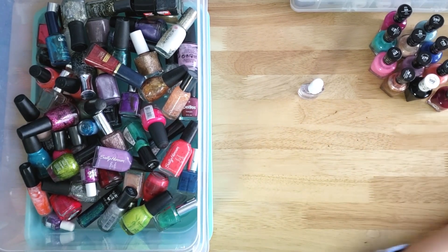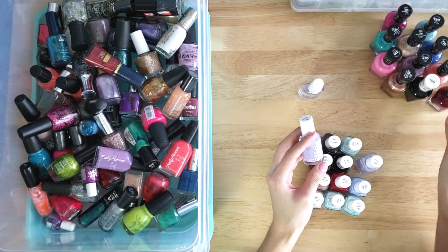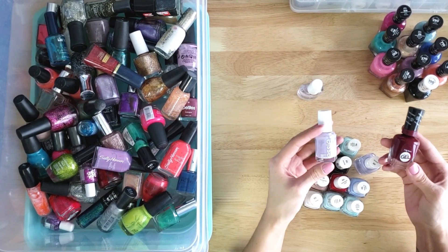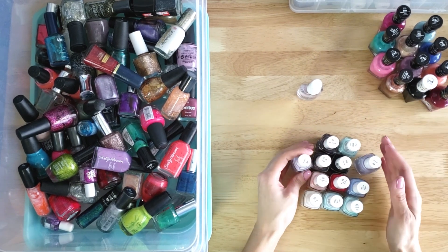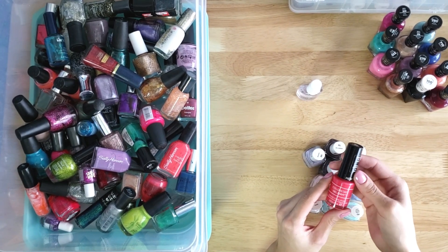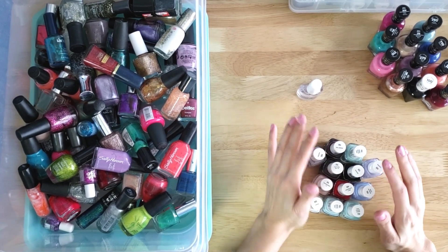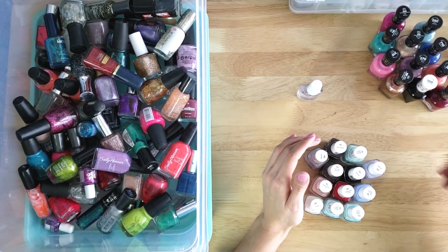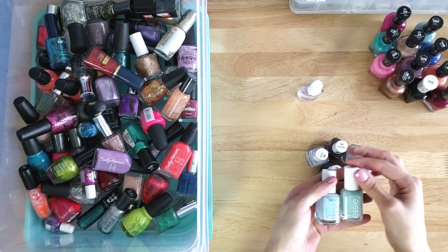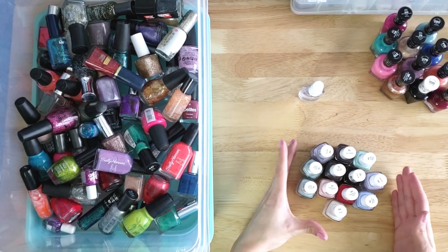My next favorite brand is Essie. Essie is more expensive. All of these nail polishes are about five to six dollars a bottle, and it took me many years to accumulate the stash I have. The Gel Envy by Revlon is a little cheaper — I can usually find it in the clearance bin for around two bucks a bottle. I don't usually buy nail polish unless it's in the clearance bin at the store — that's how I've accumulated so many. I even have multiples of the same color if I really like it because I found it in the clearance area.